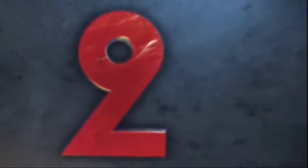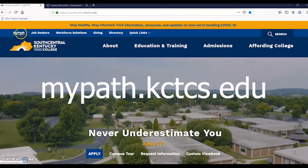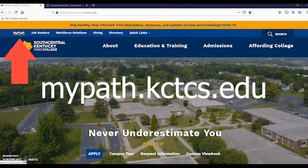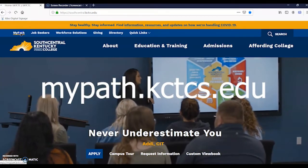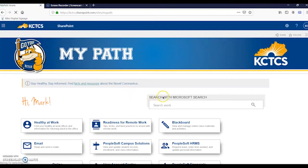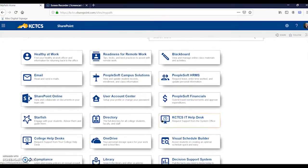The next thing you will need to do is go to mypath.kctcs.edu. You can get to MyPath from our college home page or just type in the address in your browser. You can access everything you need from MyPath, including your email, Blackboard, your user account, and many more helpful programs.